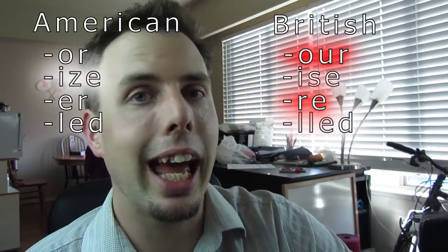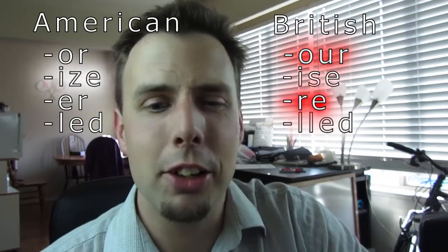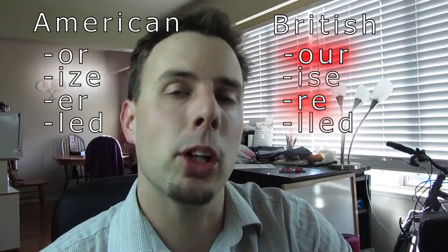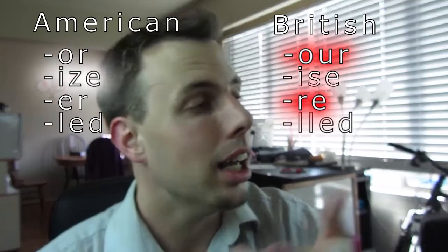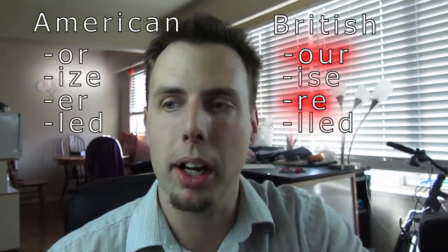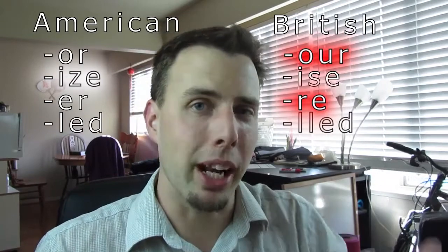And on to the next one: the L-E-D endings or the L-L-E-D. Honestly, I couldn't really find an example of that, but I grew up learning the L-L-E-D. I know friends of mine who grew up learning the L-E-D, so both are actually common. But because I learned the L-L-E-D, that's the one I think is right.